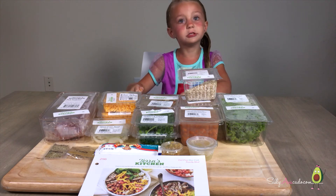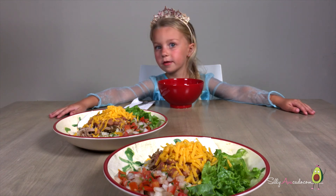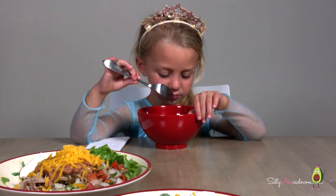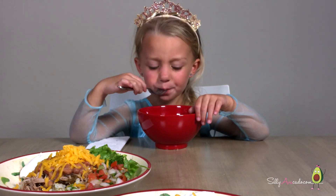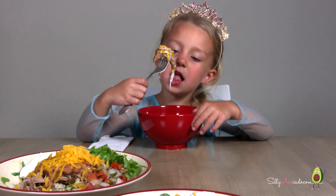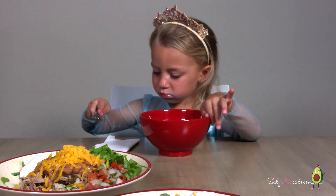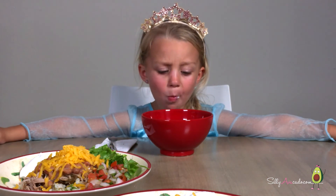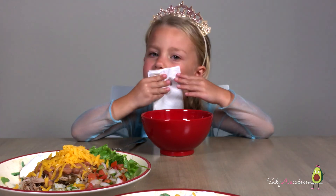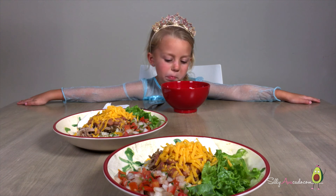I'm distracted by cheddar cheese. Let's get it cooking. Dinner is served — carnitas burrito bowls! Let's try some of the cheese first. Mmm, cheese is good. I'm putting some sour cream on the meat and cheese. Mmm, that's good — cheesy. A little bit of sour cream. It's good.